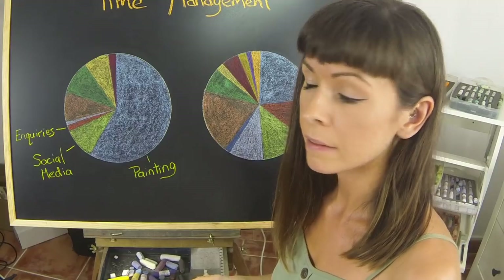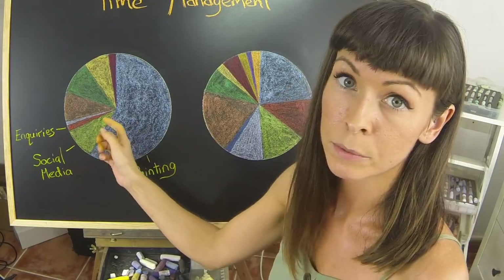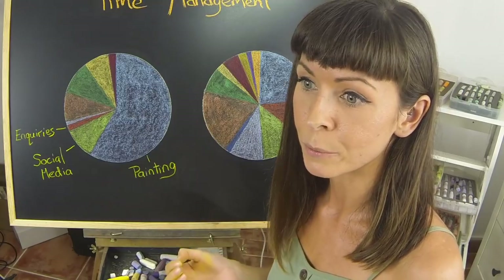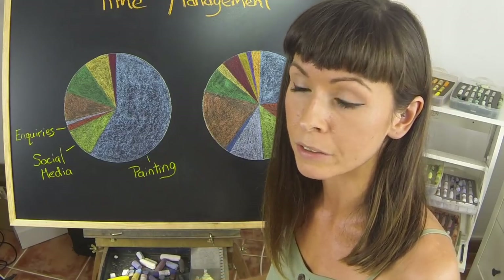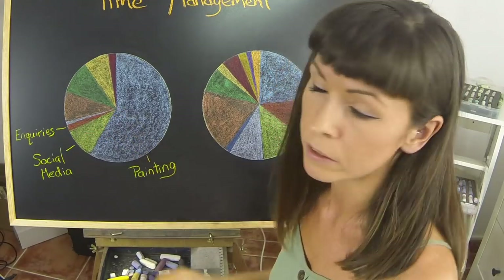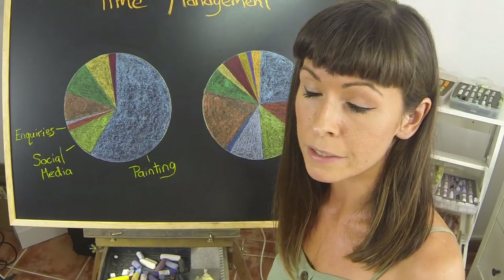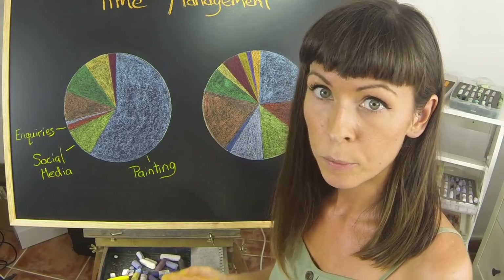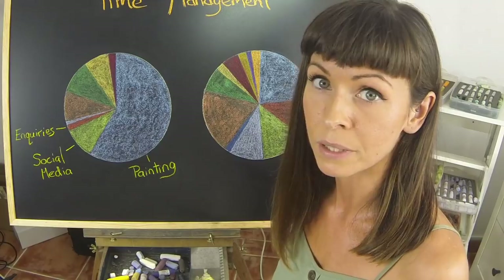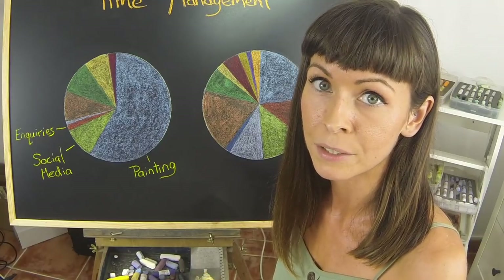You'll notice that the time I devoted to inquiries was very little in the beginning, because I had no inquiries — no one was really wanting my work at the very beginning, until you get the ball rolling. Don't get disheartened if the amount of time you need to devote to inquiries is very small at the start. Hopefully, if you keep going and do all the things right, you will get a lot more inquiries coming into your inbox.